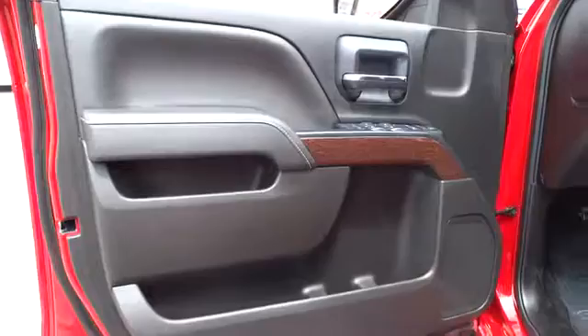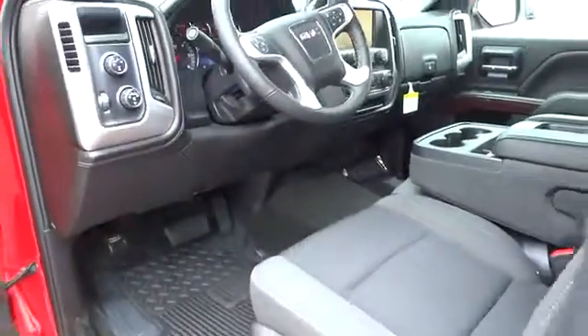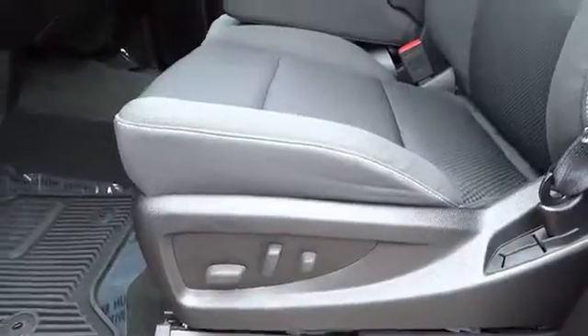Keyless entry, cruise control, four-wheel disc brakes, four-wheel drive, aluminum wheels, floor mats, AM FM stereo radio, backup camera, MP3 player, CD player, passenger airbag, power door locks.